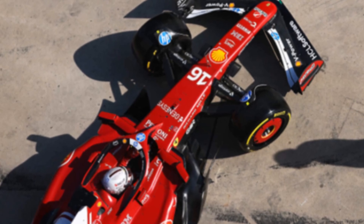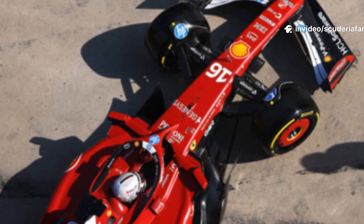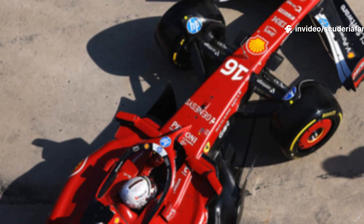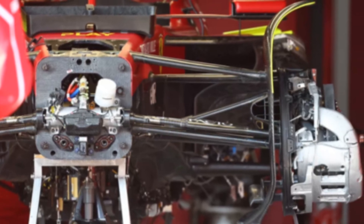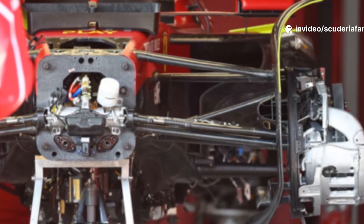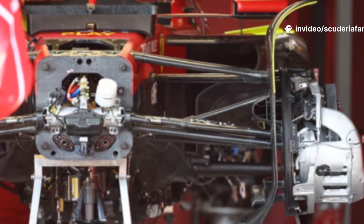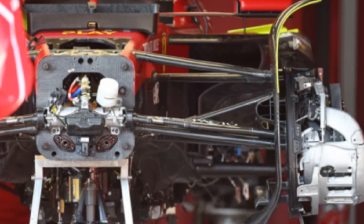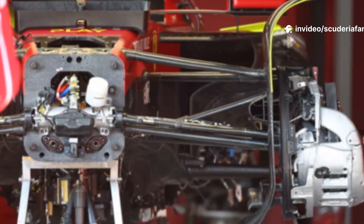For the 2025 Formula One season, Ferrari took a daring and ambitious step by fully adopting the pullrod suspension at both the front and rear of their car, the SF25. This decision represented a radical overhaul of their previous suspension philosophy, aiming to maximize aerodynamic benefits and reduce the car's center of gravity. However, despite the theoretical advantages, Ferrari's bold gamble did not pay off as expected, leading to significant challenges throughout the season.